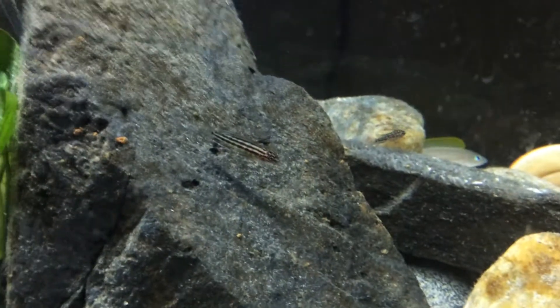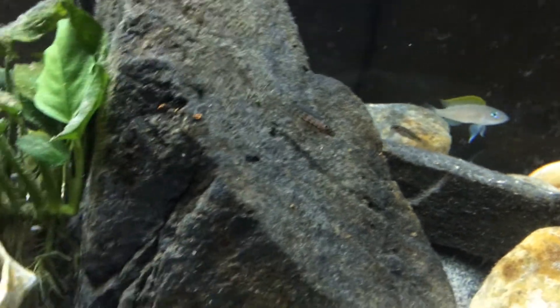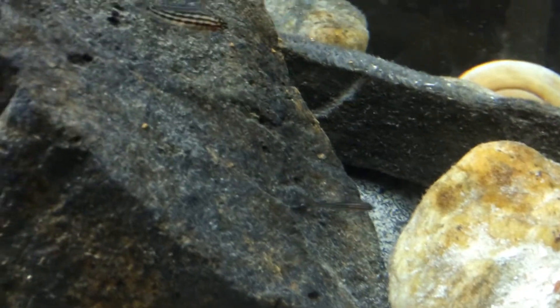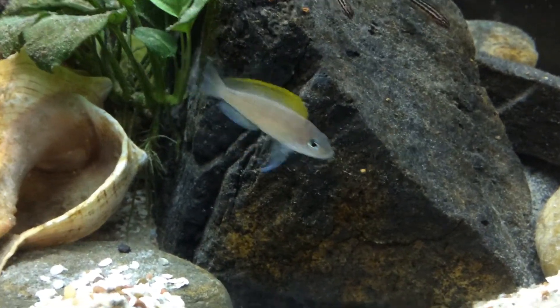A bunch of them eating in here. It seems like there's more and more every day. There's a lot now. I'm seeing more and more come out, which is actually pretty cool.